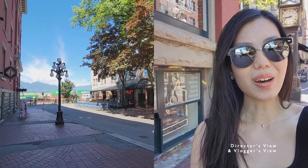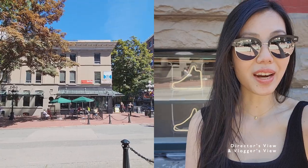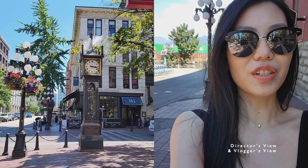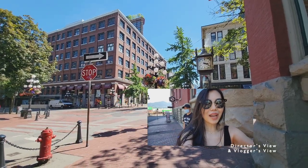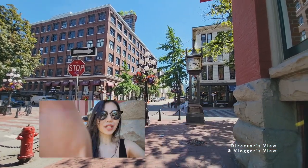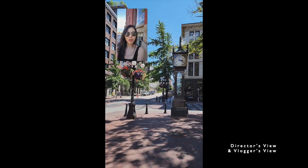Here are some more footages from another day. I'm in Gastown today — for those of you who don't know Vancouver, this is a very popular touristy area because of the steam clock. As you can see it's super dynamic. You can do split screen, you can also do picture-in-picture, and you can switch between different angles. I can switch between all these lenses which give you different angles of what I'm looking at, and I can also move the screen around so you can see the scenery better.